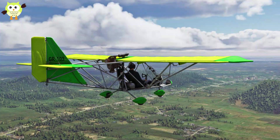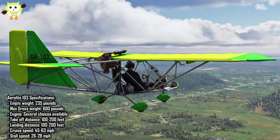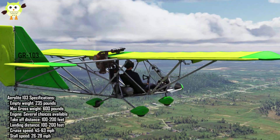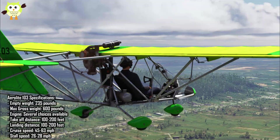Number 9: Aerolite 103. Aerolites come completely assembled from the company's plant in Deland, Florida. You get to pick your colors and the engine you'd like installed. For those wanting to build their own, a quick-build kit can be completed in less than 50 hours. The plane is a good-looking high-wing with external struts and a tubular framed fuselage. A clear windscreen surrounds the framing, giving an enclosed cockpit with an unlimited view.